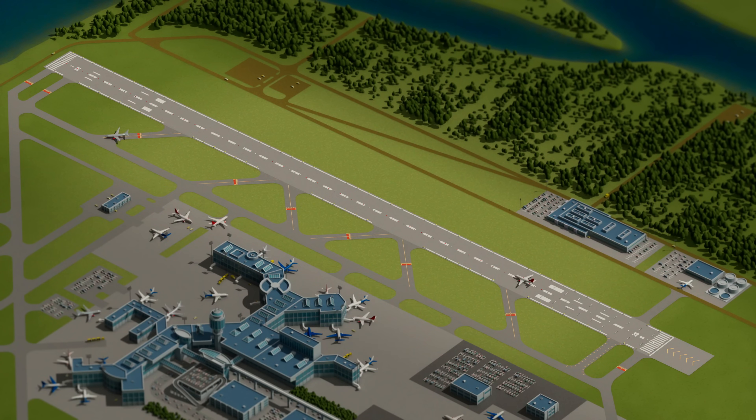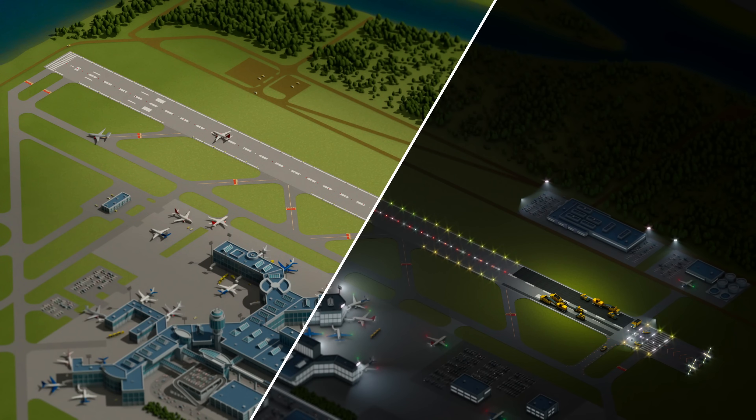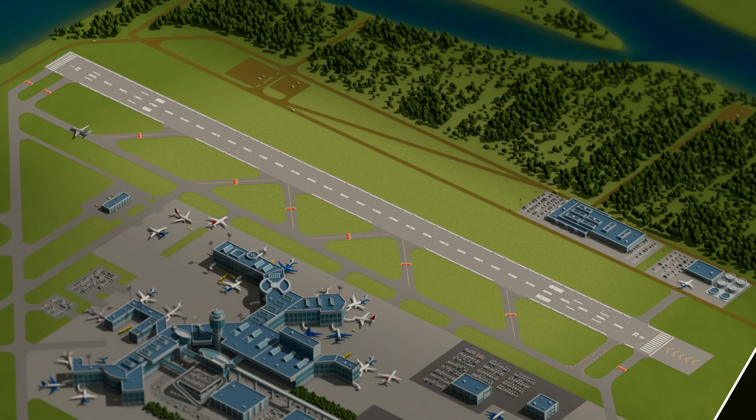What makes this program unique is that YVR will upgrade the runway at night while it remains fully operational during the day, ensuring minimal disruption to our community and operations.